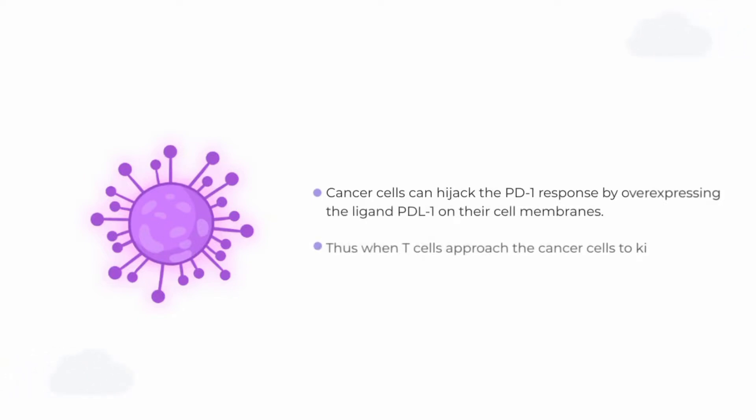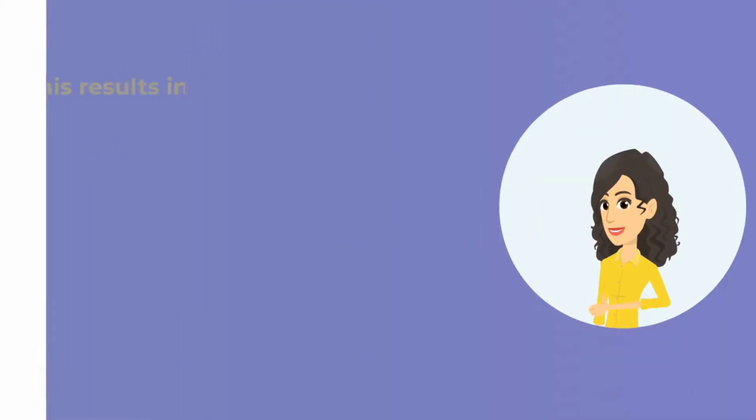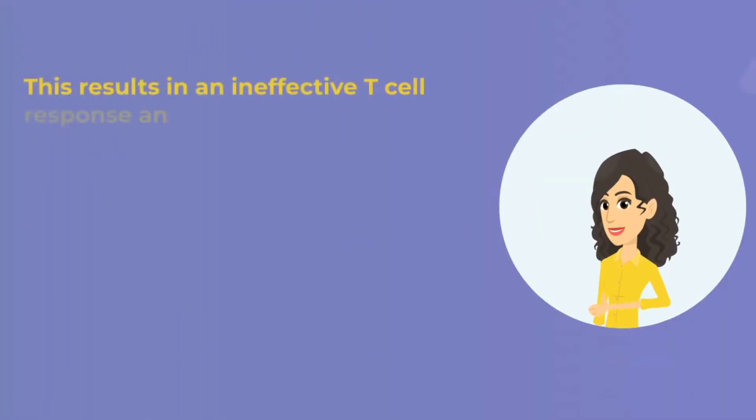Thus, when T-cells approach the cancer cells to kill them, the PD-L1 on the cancer cells binds the PD-1 on the T-cells, leaving the T-cell unable to kill the cancer cell. This results in an ineffective T-cell response, and the cancer is able to survive.